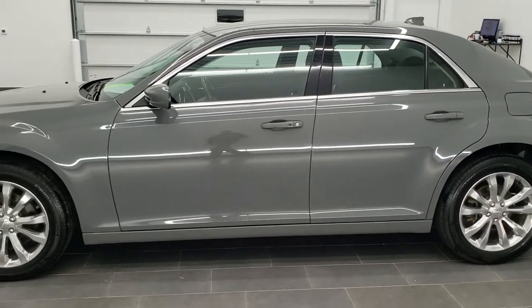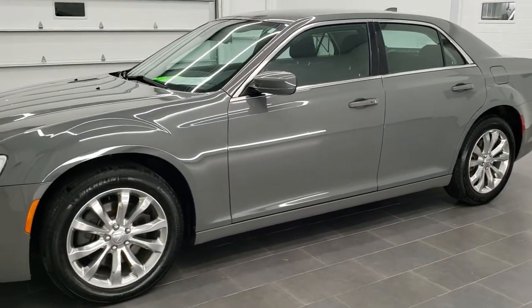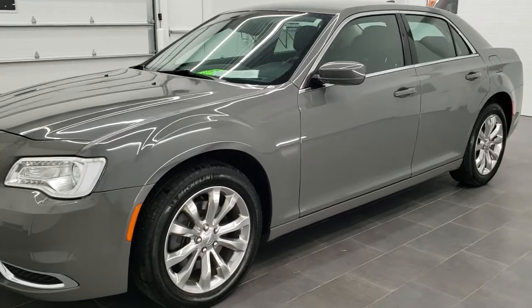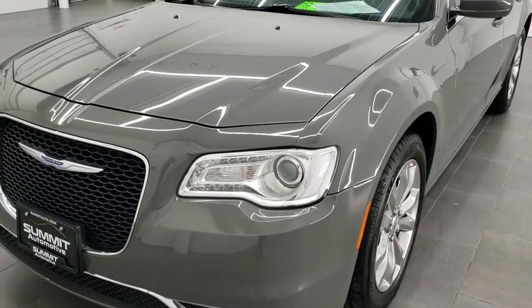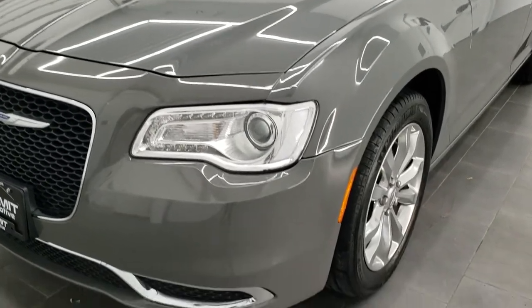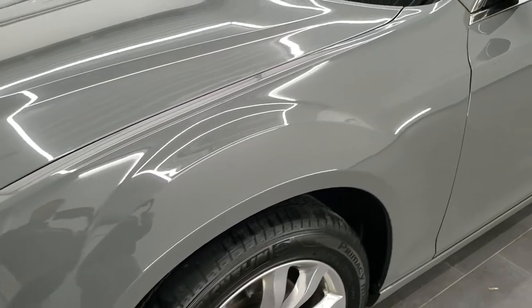Ceramic grey clear coat is the color. We shoot all of our videos in 1080p, 60 frames per second. So if you have HD capabilities on your computer, tablet, or smartphone device, turn them on right now, because it is definitely your best way to check out the quality and condition of the vehicle before seeing it in person.